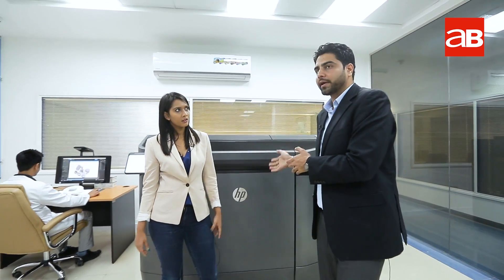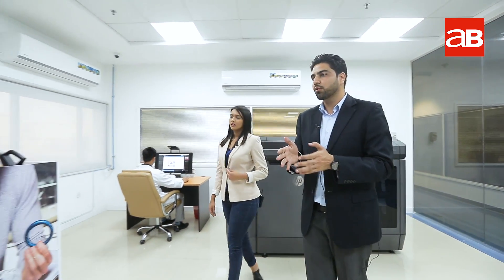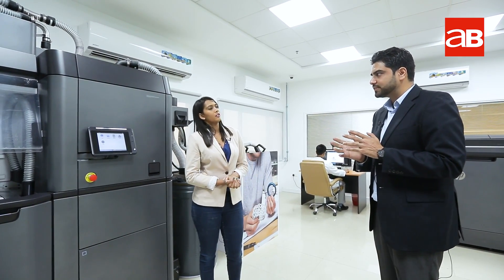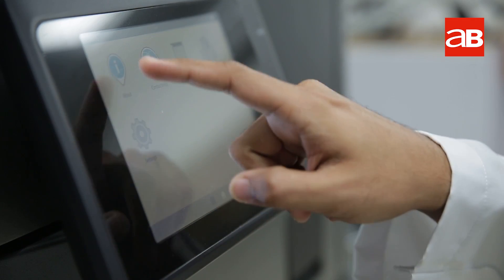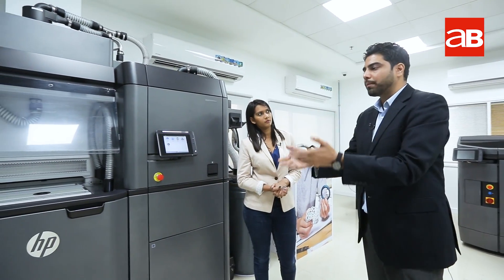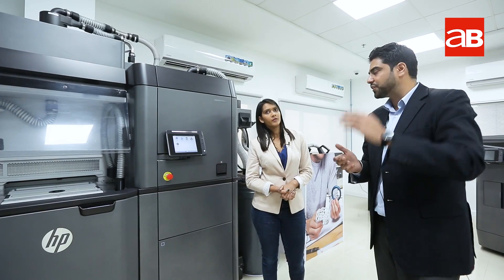But this is not the last process, is it? Absolutely, yes. Once the parts are printed here, we take it back to the processing station for cooling. The printing temperature is normally around 120 to 150 degrees Celsius, and then we bring it down to room temperature. Once we reach room temperature, we pull out the parts from the build unit and take them up for finishing.